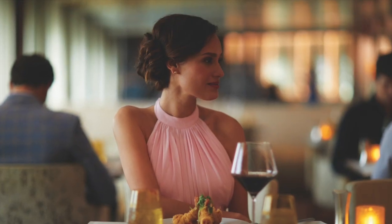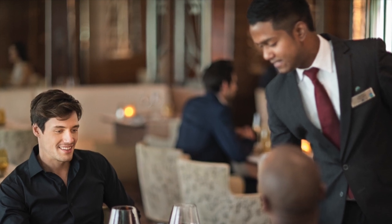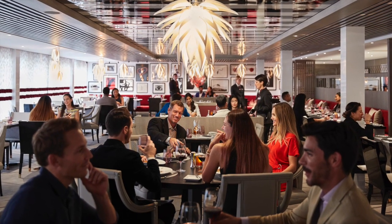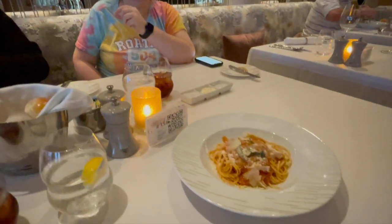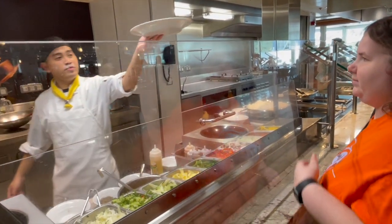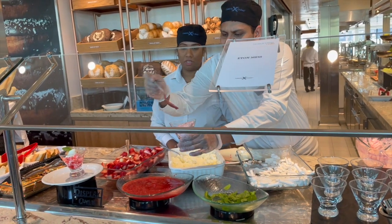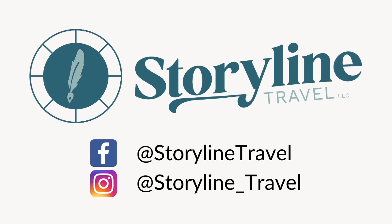So if you want that more exclusive feel, you want fewer crowds when you're dining, and more attention from servers who really get to know you, staying in the Retreat and enjoying dinner at Luminae is really for you. Did we make you hungry? Give us a comment below and tell us which dining room spoke to you, which one you think you would enjoy visiting most. And when you're ready to book that cruise on Celebrity, give Storyline Travel a call — we'd love to help you book your next cruise. At Storyline Travel, we believe every adventure is a story waiting to be told. We'll see you soon.